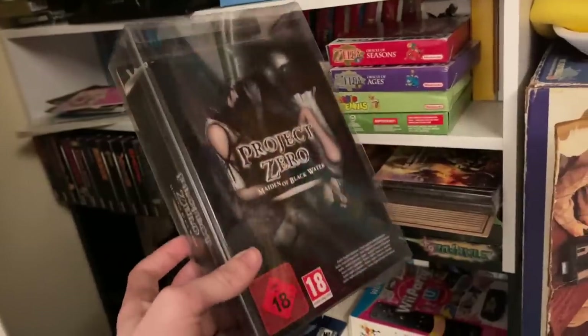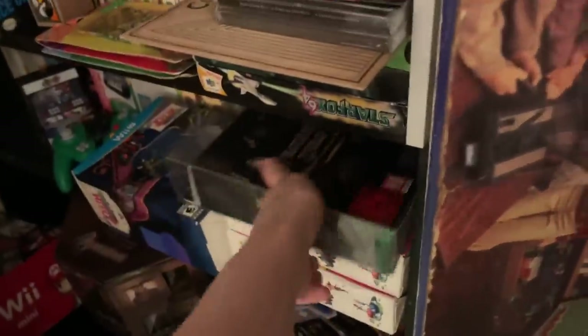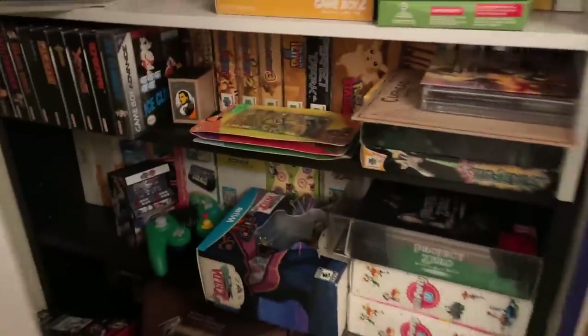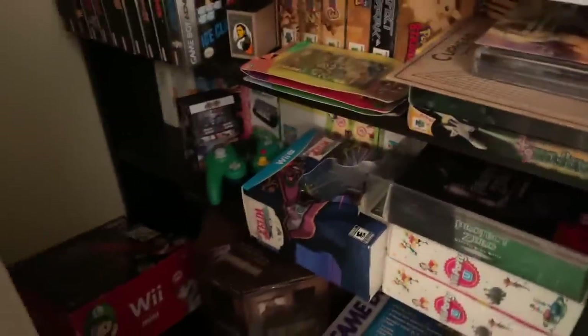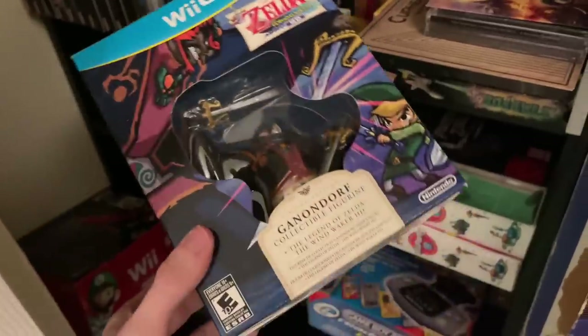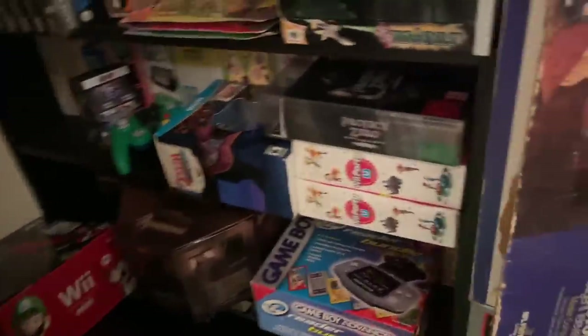Then there's all this — I wanted to get the Project Zero collector's edition from Europe before it became too hard to get. It's a collector's edition, but that was the only version Europe got. That's Fatal Frame 5. The Japanese version was far easier to get but it's in Japanese. I also have the Wind Waker collector's edition, which was really cool — only about 10 bucks extra when it came out, and it was a GameStop exclusive.